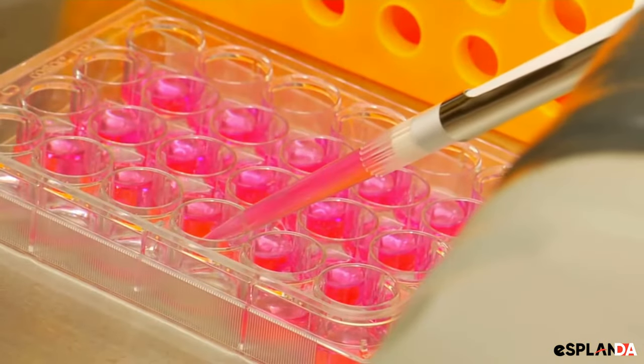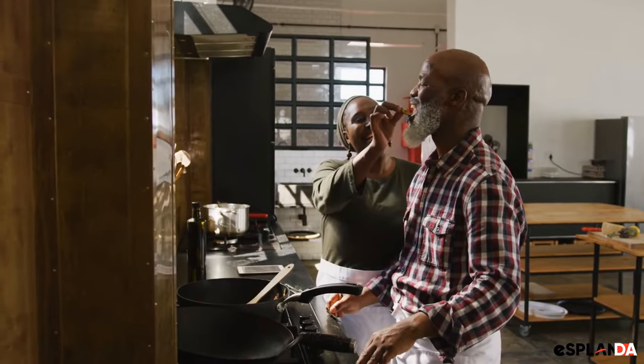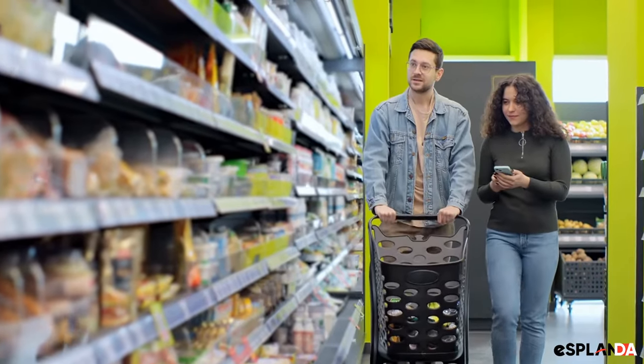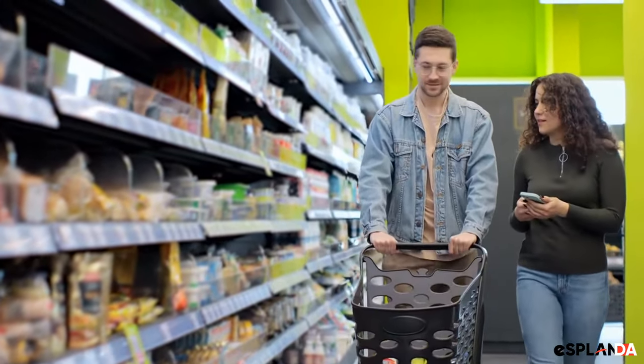The sixth idea is to offer samples. Set up a tasting station in your store and let customers try your products before they buy. This can be a great way to introduce new products and get customers excited about shopping with you.